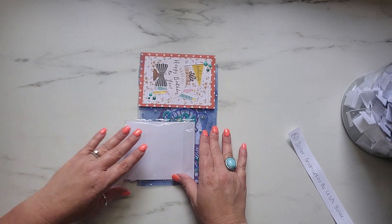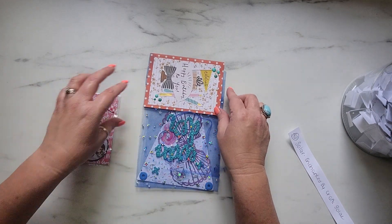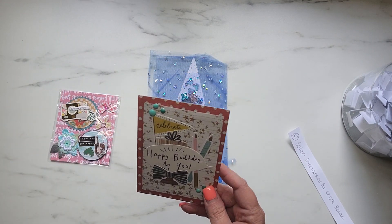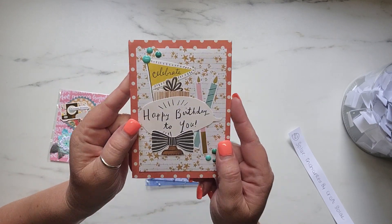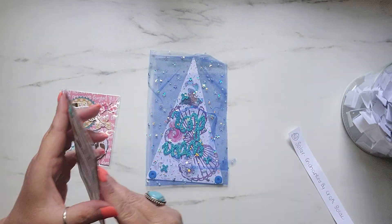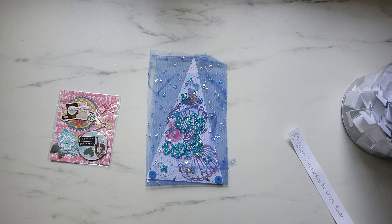Soleil is so sweet, you guys. Here is a little card, and oh my gosh, this is so cute. It says 'Celebrate, happy birthday to you.' And I love the color of these enamel dots. In the inside she says, 'Dear Samantha, happy birthday, dear friend. I can't wait to see all of the amazing pennants on your wall. What a wonderful way to look back at all of your crafty friends that thought of you. Wishing you all the very best. May you have health, wealth, and happiness. Bye for now, Soleil.'